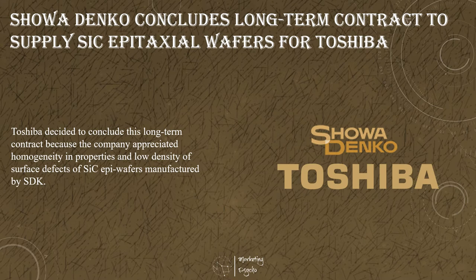In addition, Showa Denka expects that Toshiba's adoption of silicon carbide epiwafers manufactured by Showa Denka will help to expand its silicon carbide epiwafers business further.